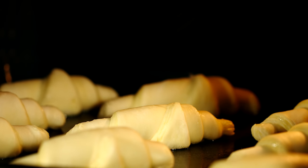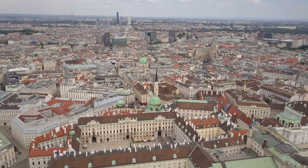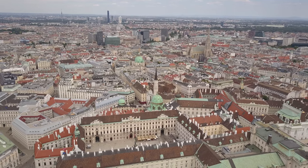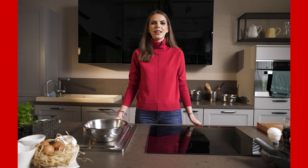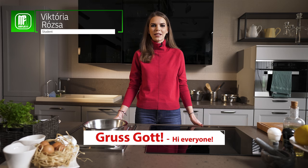Did you know that Austrians created the croissant, not the French? In this episode, we are going to take a culinary trip to Austria. Hello everyone, I'm Vicky and you are watching the Mindfulness YouTube channel.